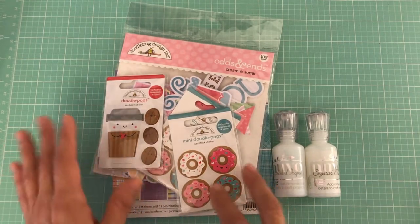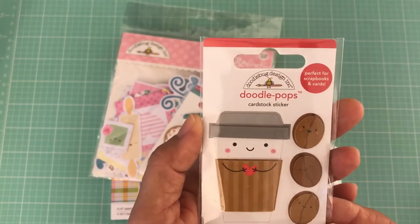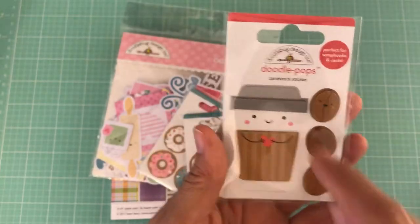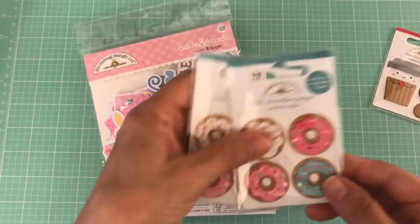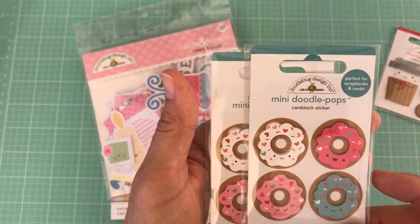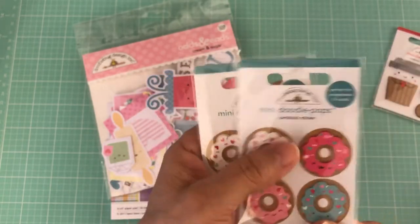I got the little Doodle Pops card stock sticker — these are dimensional, you get the beans and the cup — and I picked up a couple of the mini Doodle Pops doughnuts, which are also dimensional.